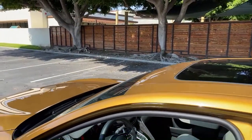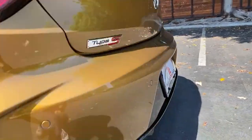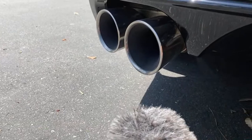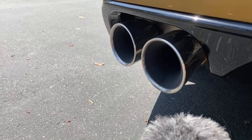Can you hear it idling in sport plus? I'll come around to the back and put the mic by the exhaust so you can hear the idle in sport plus without as much wind noise.